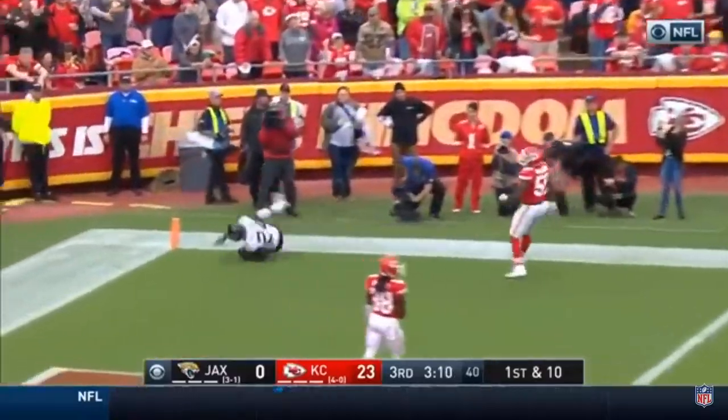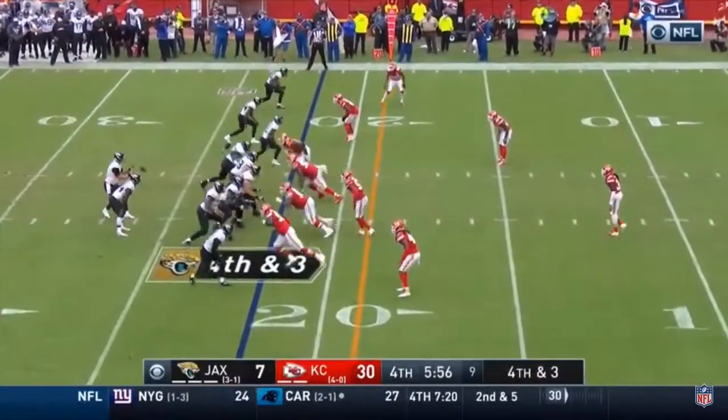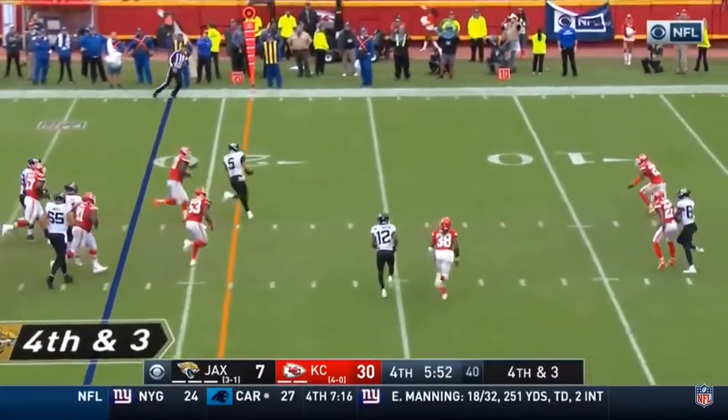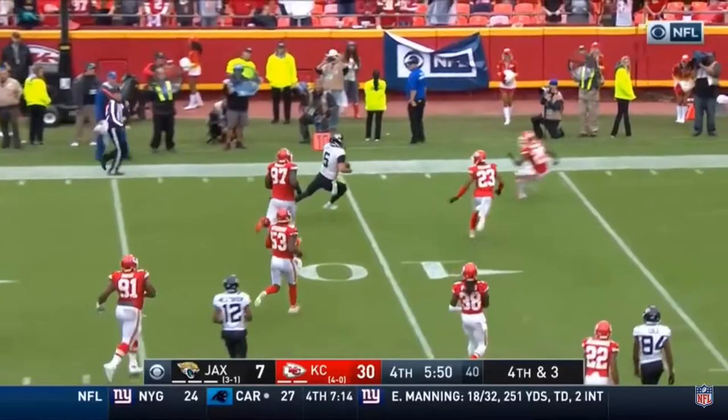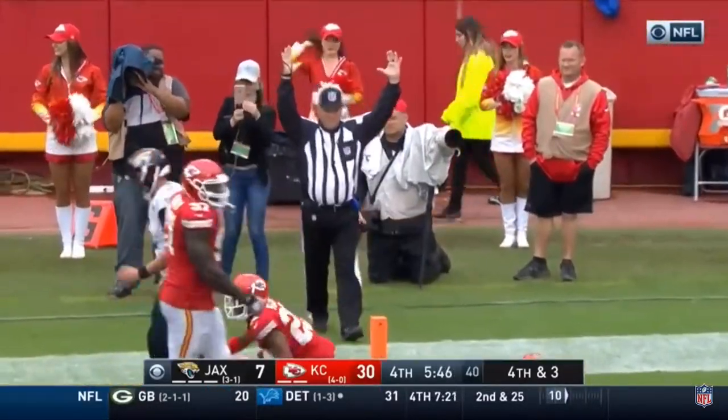Here's the throw to the end zone, and it is Yeldon with a touchdown catch! Portals continues to drive it toward the goal line on fourth and three, and it's a touchdown.